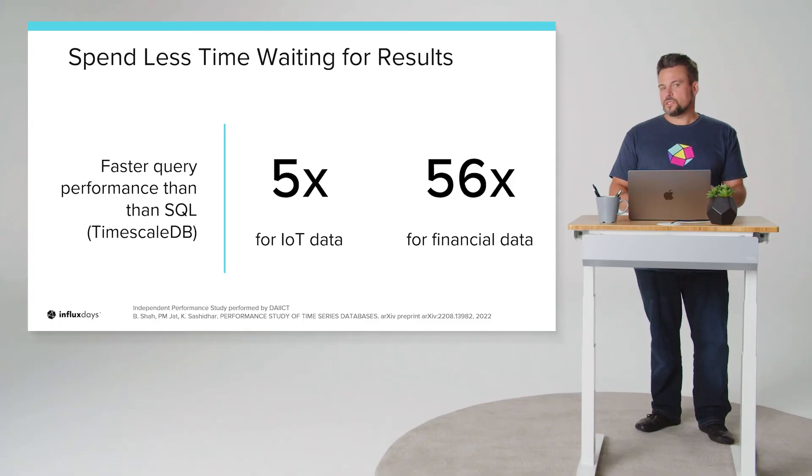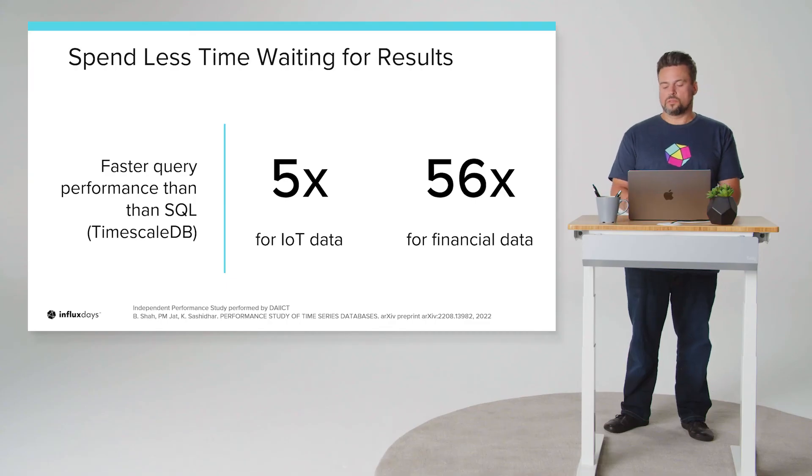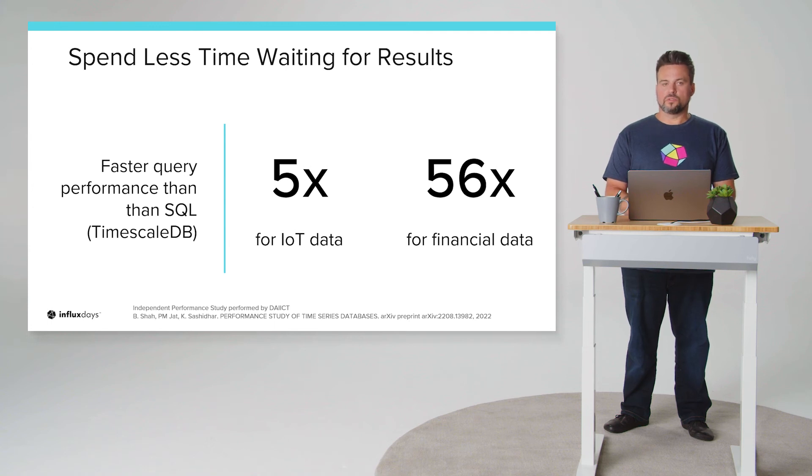Where this really matters is query performance. For aggregative queries — minimums, maximums, averages — which are what the bulk of our users are writing, our storage engine allows extremely fast and performant query times. For the IoT data set, we're five times faster than SQL-based solutions in those aggregations. And for data with higher precision and timestamp granularity, we're looking at 56 times faster than SQL-based solutions like TimescaleDB.